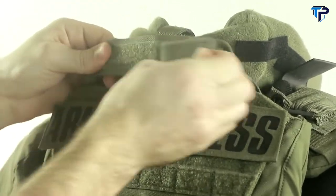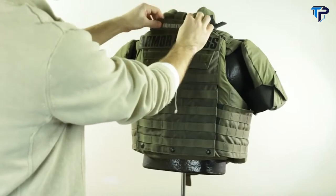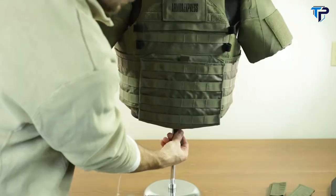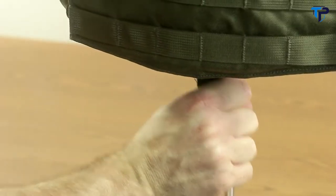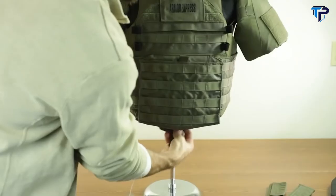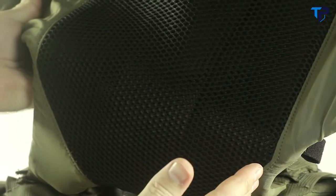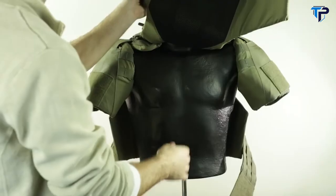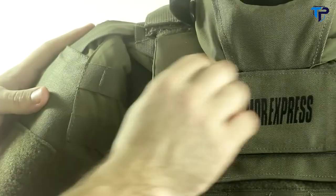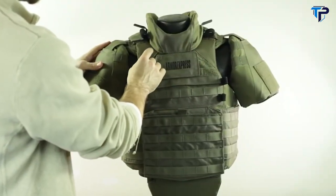Behind the neck, the carry handle has a removable name tag. In the front, when the groin panel is attached, slide it down for coverage and slide it back up to conceal it. On the inside of the vest, 3D spacer mesh lines the interior to help mediate heat and moisture by creating airflow channels between the vest and the operator. In the front, there are non-skid surfaces to prevent the rifle butt from slipping.